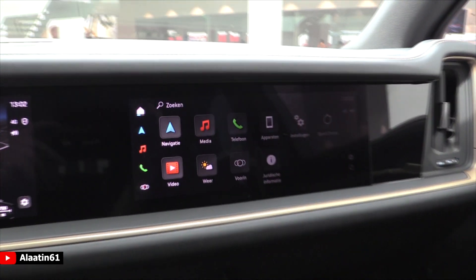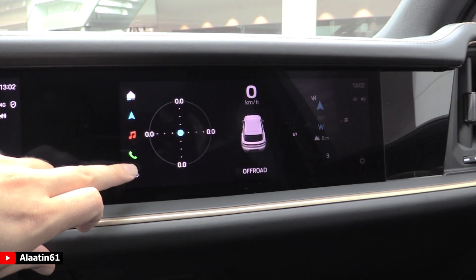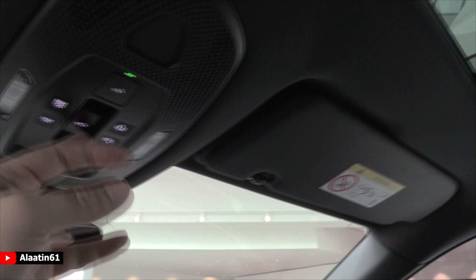The passenger screen of course lets you do almost the same things — watch a video if you want — very very cool. It has a huge panoramic sunroof which you can tilt and slide backwards.